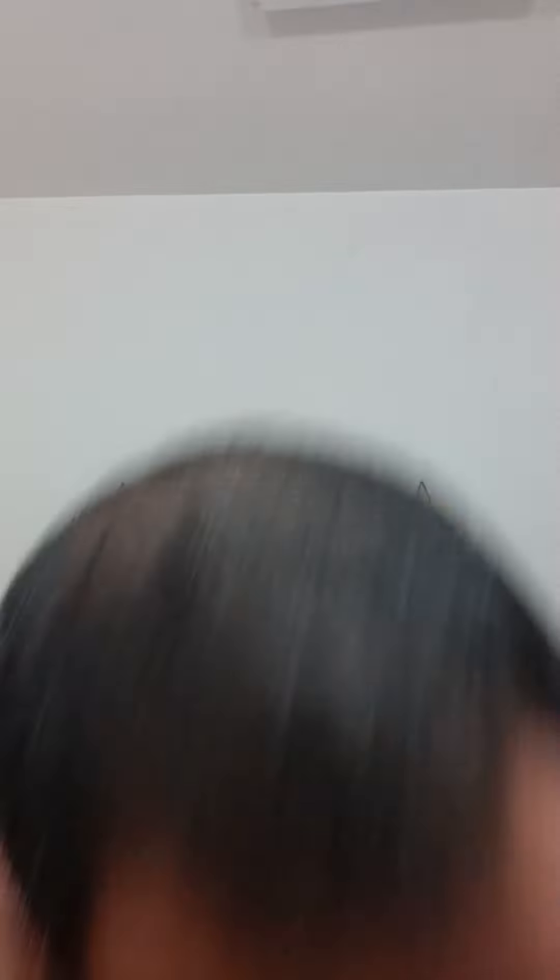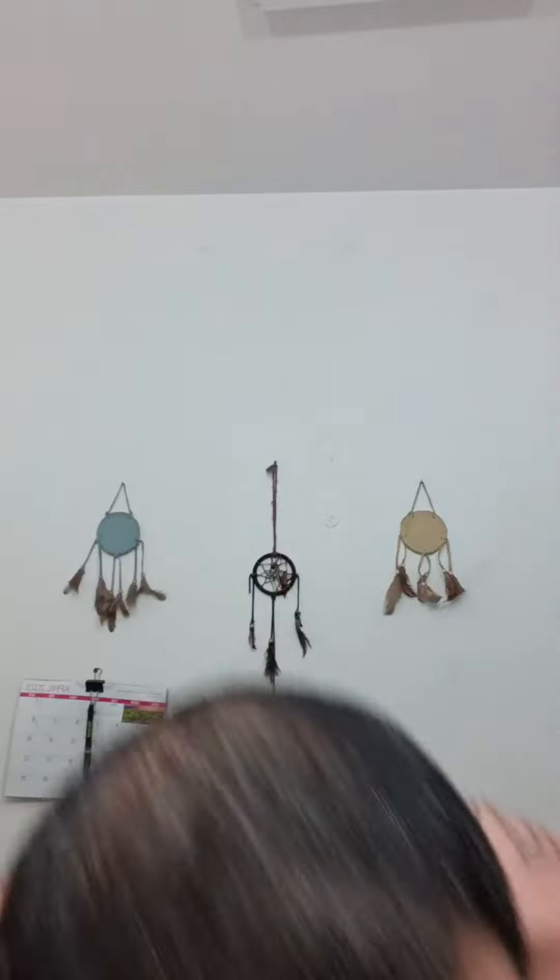I'm tall, so it kind of sucks to be tall sometimes because all the furniture in the house — like the sinks and the toilets — are all small and short. So I've got to kind of do some form of splits, spread my legs and squat, something like a horse dance.